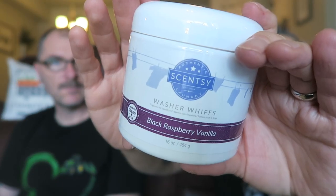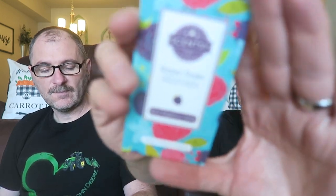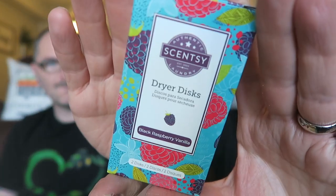We got some black raspberry vanilla washer whiffs, just in time because we just ran out last night — I used the last bit of our Scentsy clean. I heard the black raspberry vanilla is really good in the washer whiffs so we got that, and we also got the dryer discs as well because we're going to use them together — wash your clothes with that and put this in the dryer.